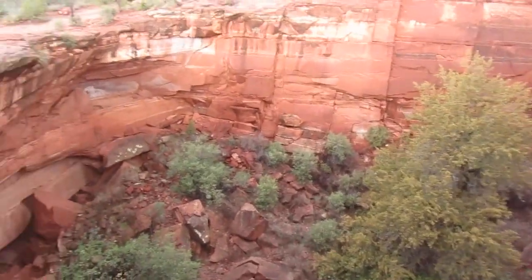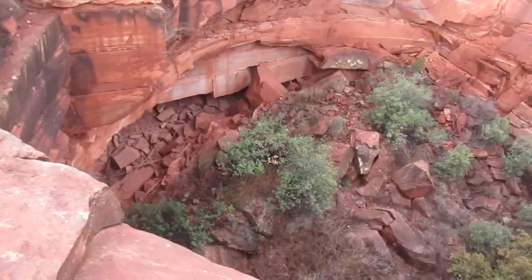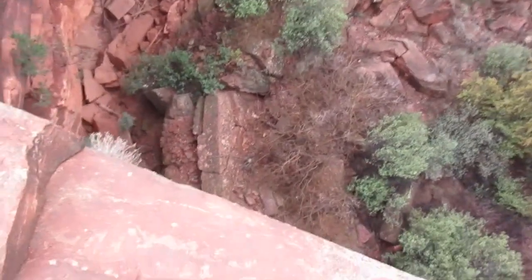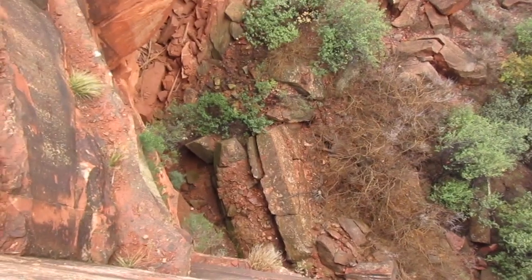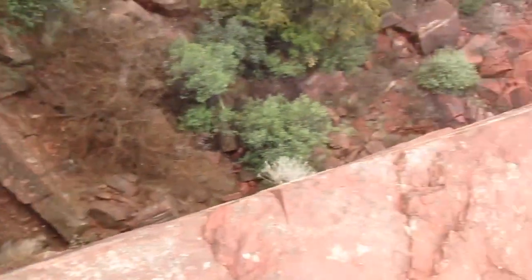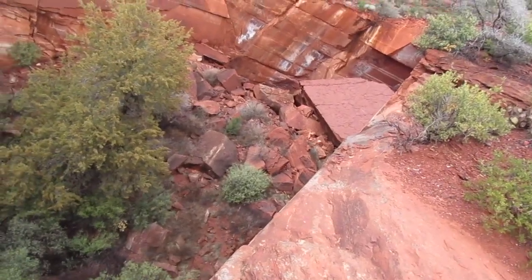So apparently this happened actually while people were living here. Some people talked about their family or the crash of this caving in — dust going off in the air and smoke and stuff. Man, that is a drop. I think it's just cool — that big slab piece that just sits over there.